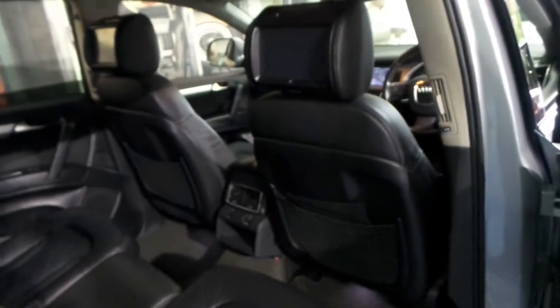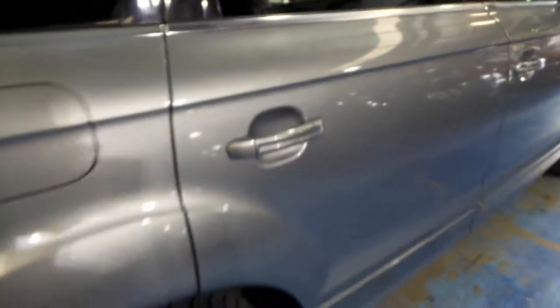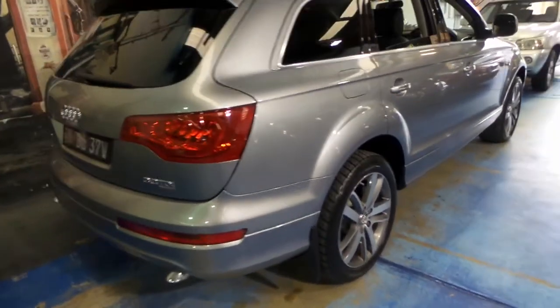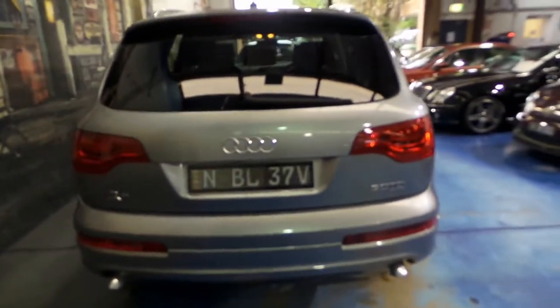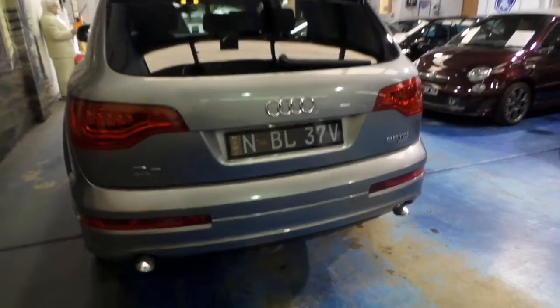The benefit to you, or the potential buyer, is that despite the fact that this has had $15,000 spent on it on updates, it's still the same price as another Audi Q7 from 2007 or 2008. So if you've been looking at these Q7s, I think this would have to be one of the best value Audi Q7 diesels on the market.